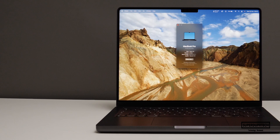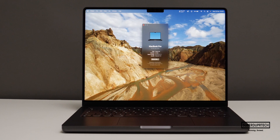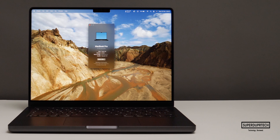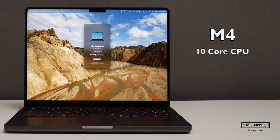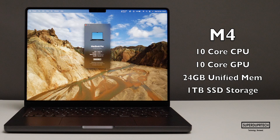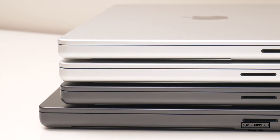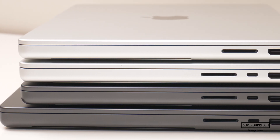First things first, I want to quickly talk about the spec for this MacBook model that I was testing in today's video. The model I tested has a 10-core CPU, a 10-core GPU, 24 gigabytes of unified memory, along with one terabyte of SSD-based storage. The full spec for this model and where you can purchase it will be left down below in the video's description.